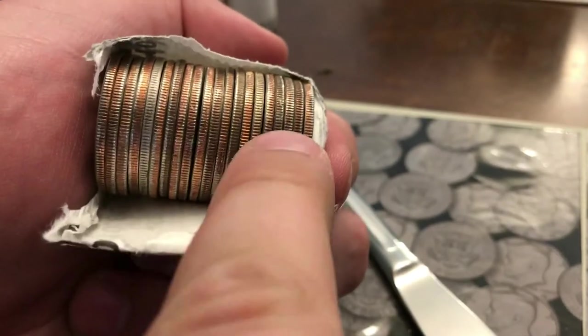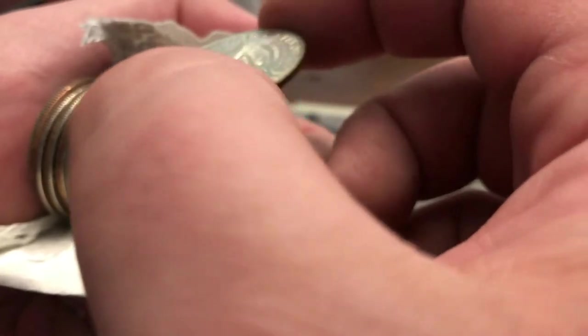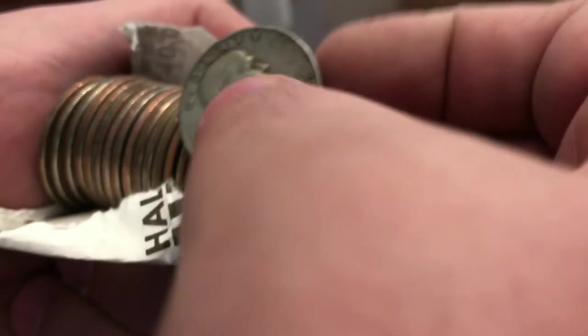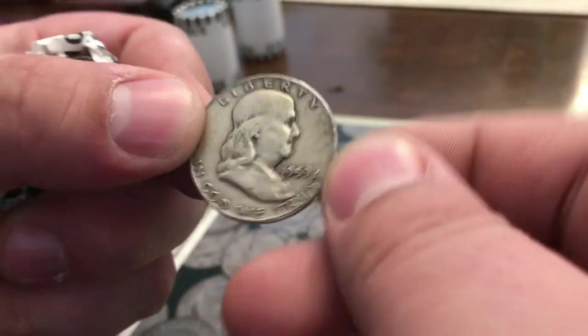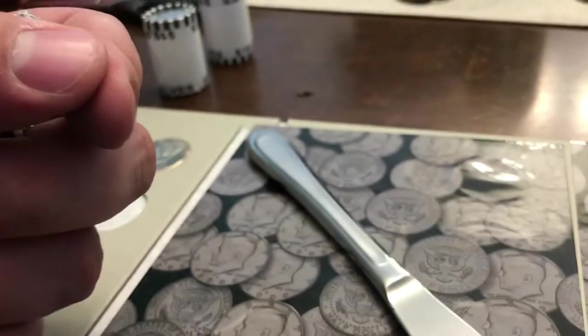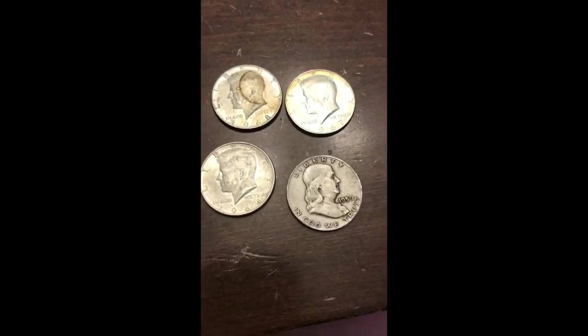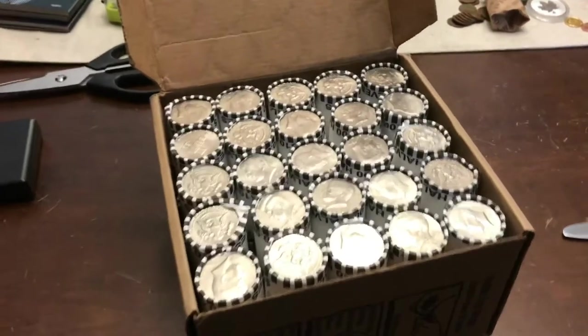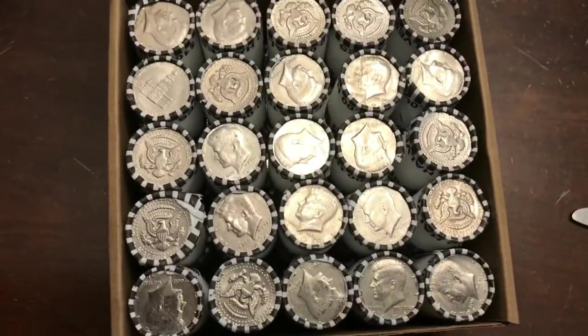My first time getting silver — I have two, one here and one here. This one looks a little older so I'll do this one first. This is a 1967, 40 percent. And oh yeah — Ben Franklin, 1959, Denver Mint. Awesome — suck it Trebek — out of one box!